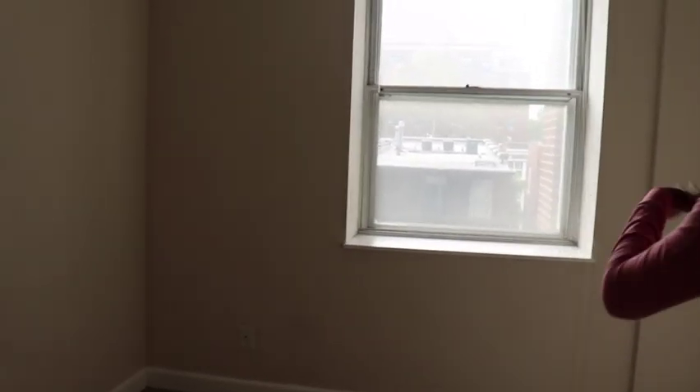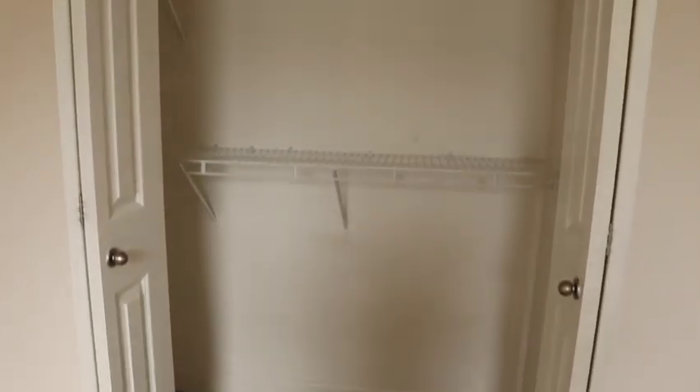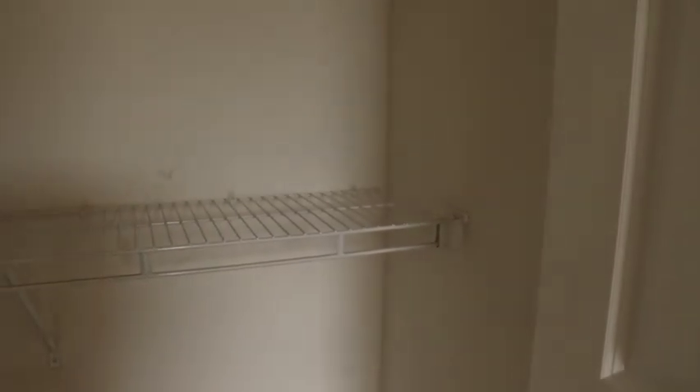Walking out, I first go into the back bedroom, which I'd probably use as my sneaker room. It's a very decent size room with a huge back wall and one window — you can see how much light was coming in at around 5 o'clock in the afternoon. Next is the walk-in closet with very high ceilings that already has shelving in there, so you don't have to do extra work.